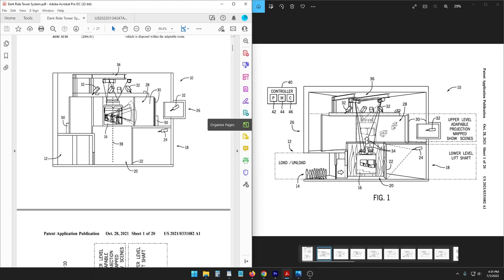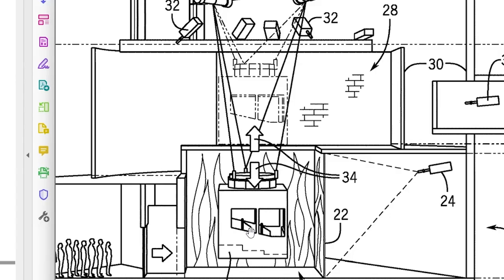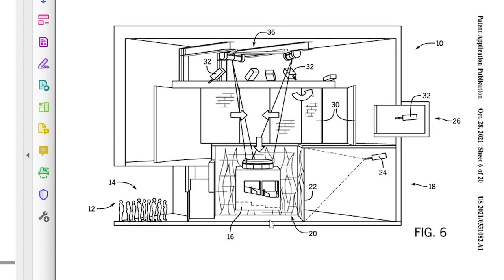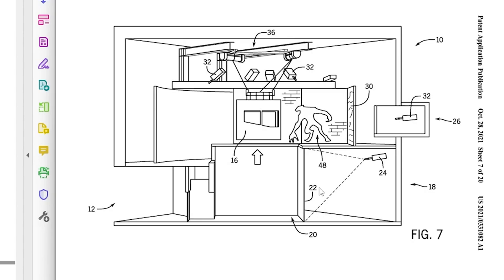I have talked in a video about this patent in particular, which was a suspended ride system that created an elevator effect. It would go up into one room and then come back into another room and the scenery would change as you go from room to room — as if you're going to lots of different places, but really you're just going to the same two. There's a screen here, but when you change directions and come back up, you're in a different place and there's an animatronic.